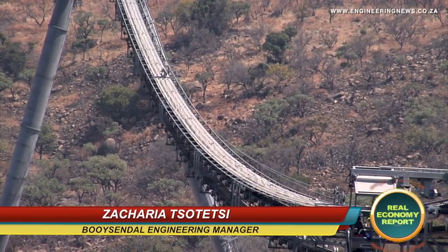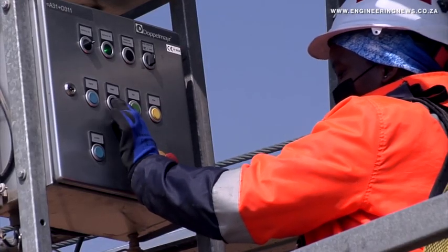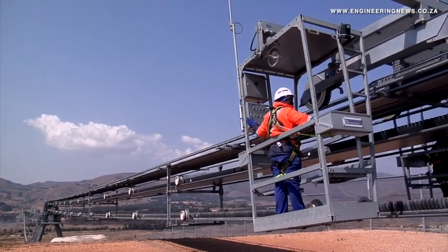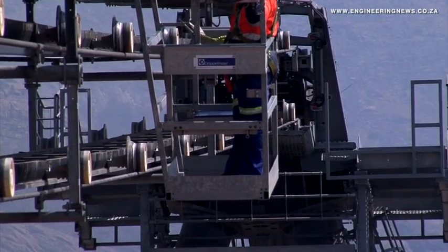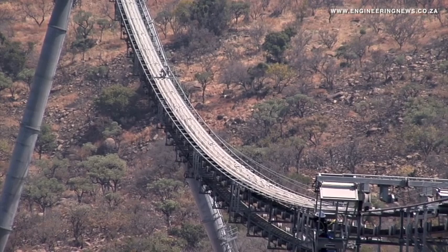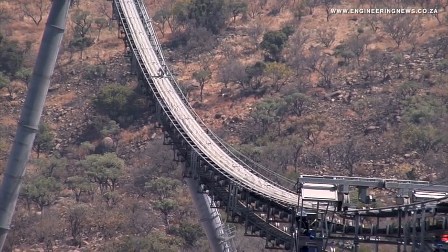First and foremost, Boisendal acquired Aquarius Mine. When they acquired Aquarius Mine, we had a concentrator that could take the output of about 300,000 tons per month. With that, we also had a concentrator at north that was at full capacity. The question was, how can we fill up the south concentrator in terms of tonnage? But at the same time, we had the central shaft that needed to start, but the central shaft did not have a concentrator plant where we could process ore.